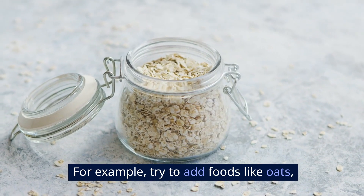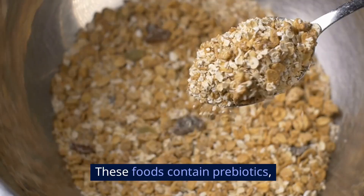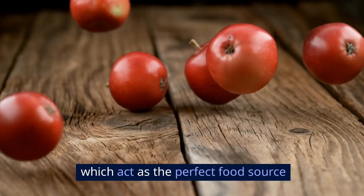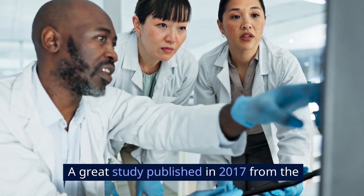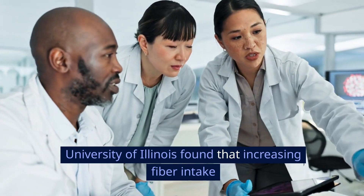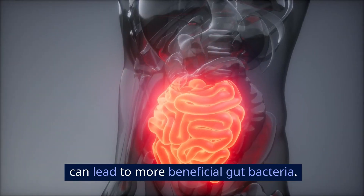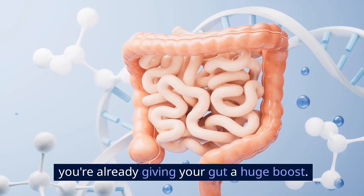For example, try to add foods like oats, lentils, apples, and broccoli to your daily meals. These foods contain prebiotics, which act as the perfect food source for the healthy bacteria in your gut. A great study published in 2017 from the University of Illinois found that increasing fiber intake can lead to more beneficial gut bacteria. So by simply eating more fiber, you're already giving your gut a huge boost.